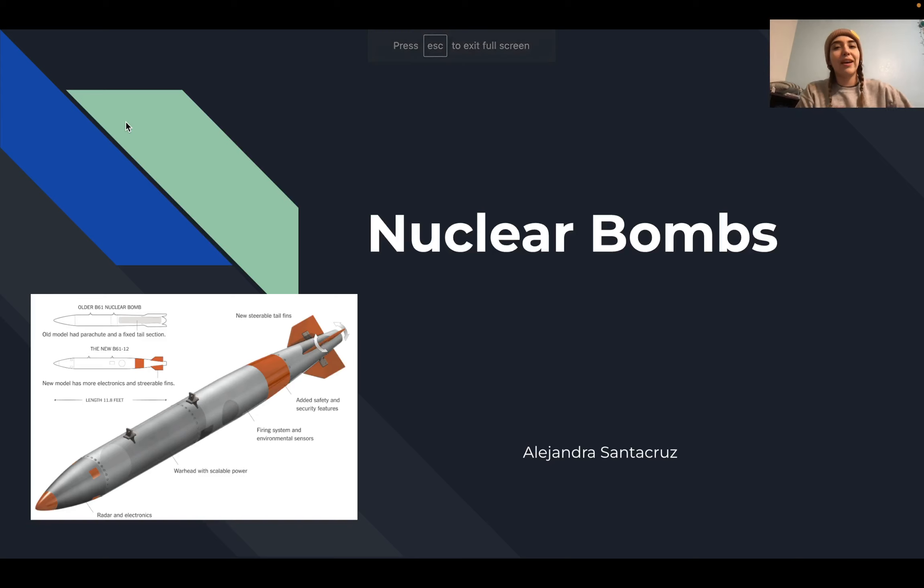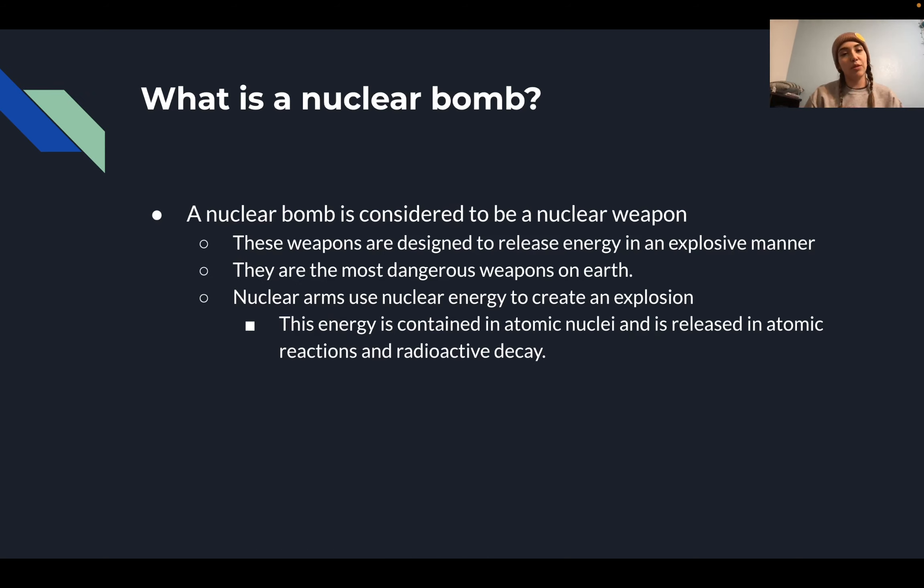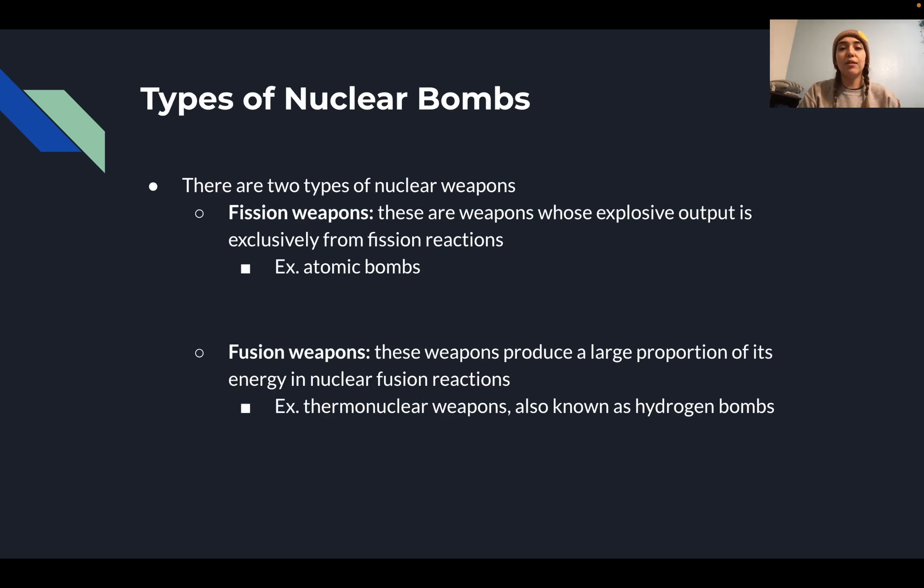Hello, my name is Alejandra and today I will be talking about nuclear bombs — how they work and the different types of nuclear weapons. A nuclear bomb is considered a nuclear weapon. These weapons are designed to release energy in an explosive manner and are probably the most dangerous weapons on earth. Nuclear arms use nuclear energy to create an explosion, and this energy is contained in atomic nuclei and released in atomic reactions and radioactive decay.